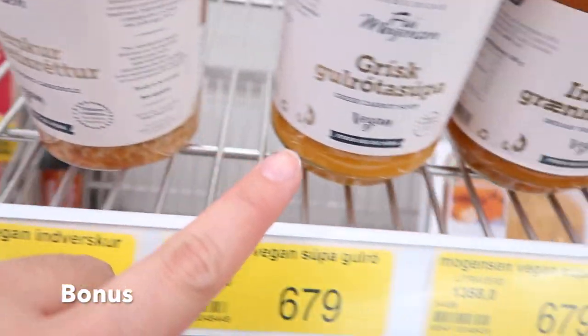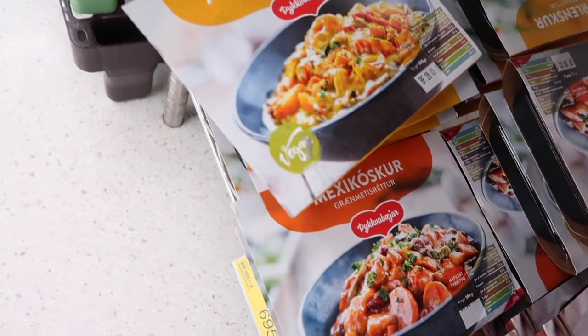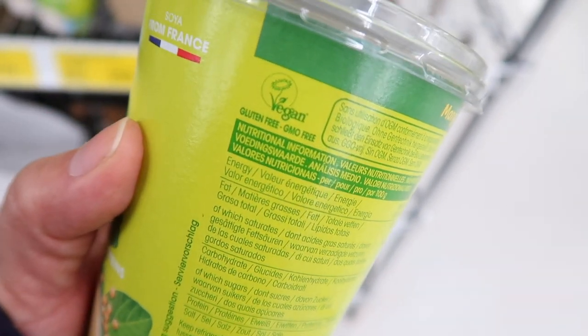There are so many vegan options all around the grocery store. We also found this vegan yogurt that looked really good. We got hummus, some bread, tomatoes, snacks, and a lot of the items here are clearly labeled vegan, which is nice. We even got a vegan cheese — it was still pretty expensive, but I feel like vegan cheese is going to be expensive anywhere. It was nice that they have it as an option so we could make sandwiches.